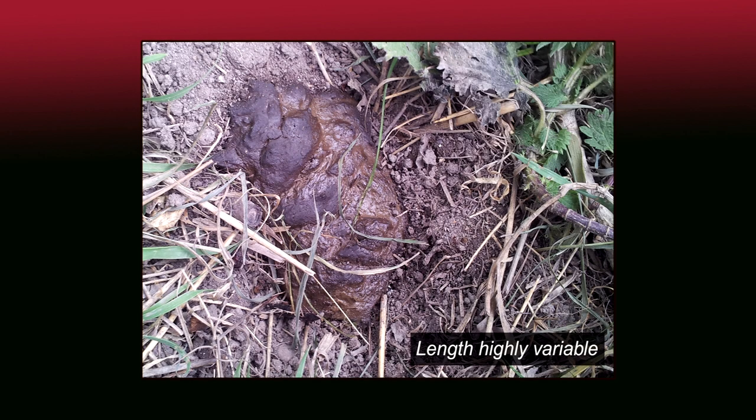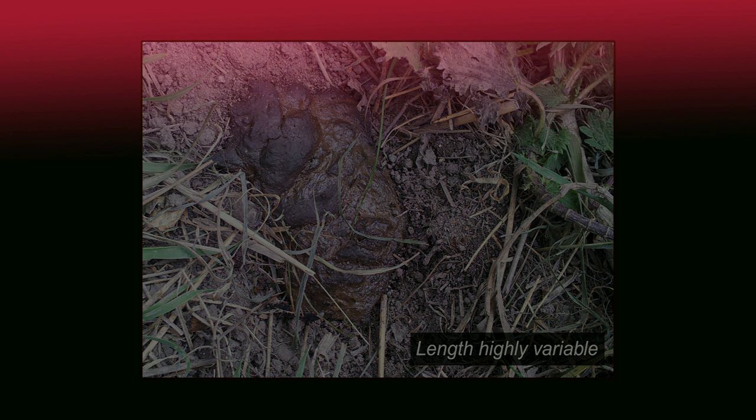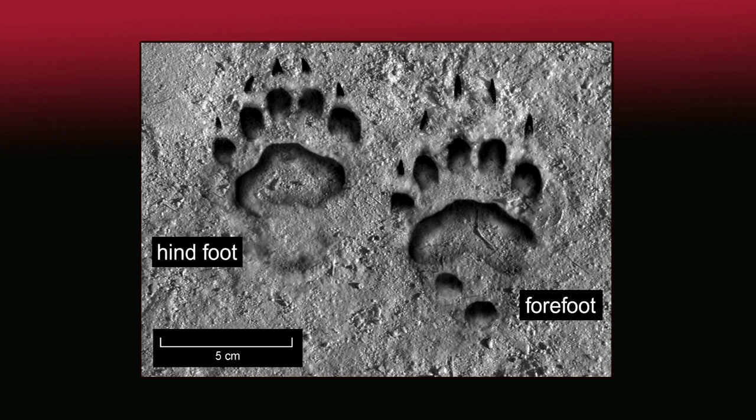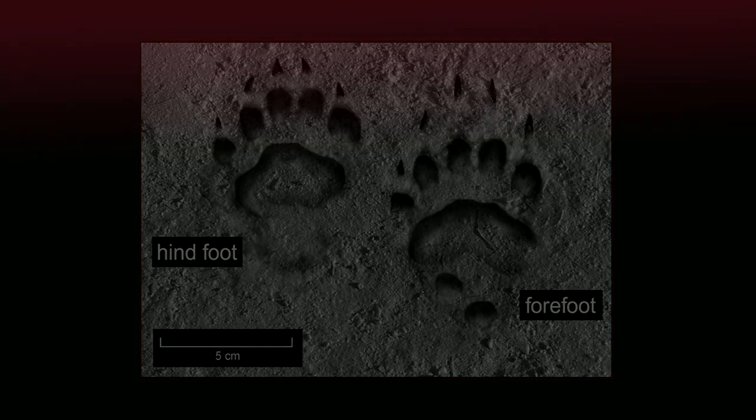Their droppings vary in size and consistency according to what they have been eating. Droppings are left in pits known as latrines. Footprints are broad, showing five toes and large claw marks.